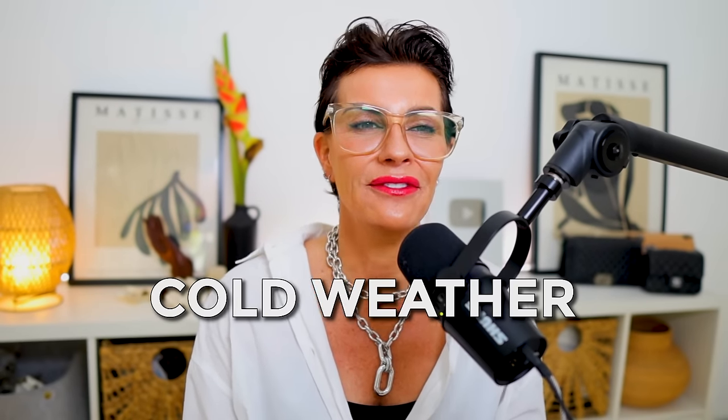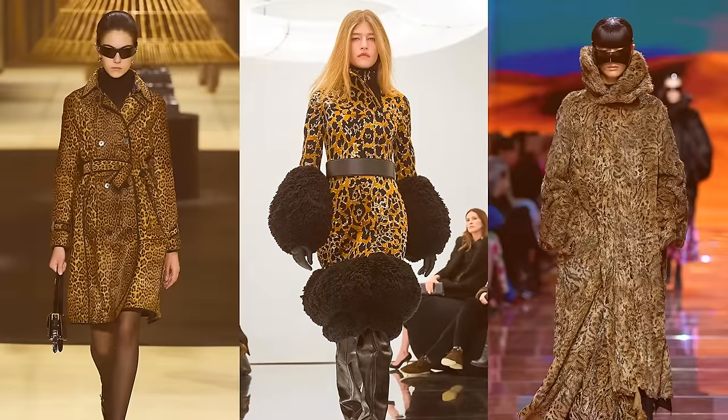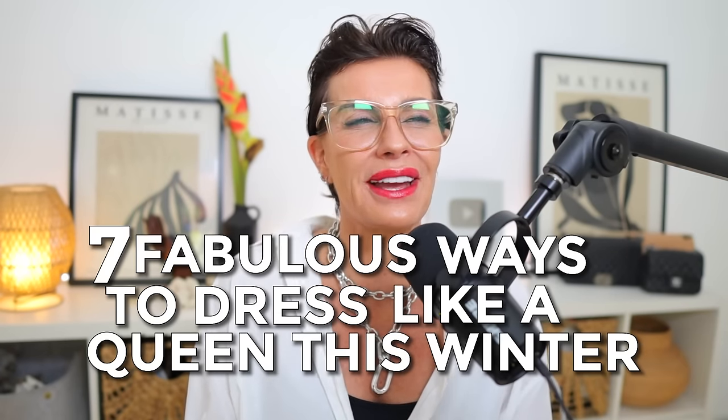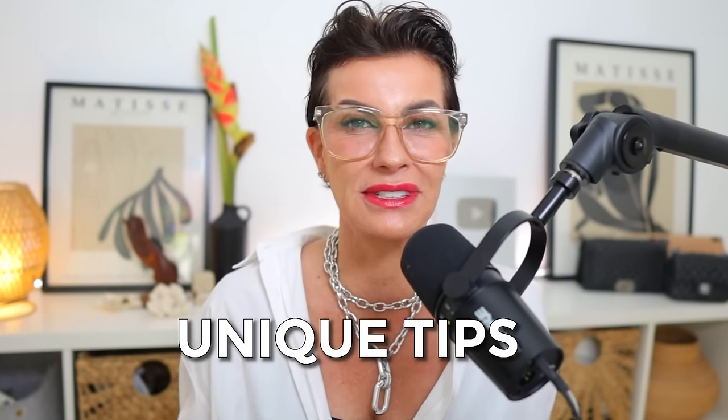Despite the cold weather, this season is the perfect opportunity to shine and enjoy getting dressed every day. Here, I'm sharing seven fabulous ways to dress like a queen this winter without breaking the bank. They are fresh, unique tips that you never heard about on this channel before, so you're here for a real treat.